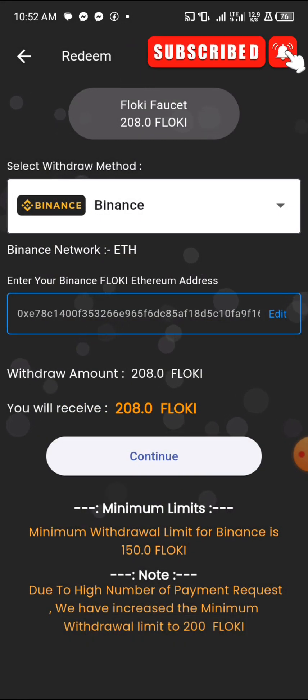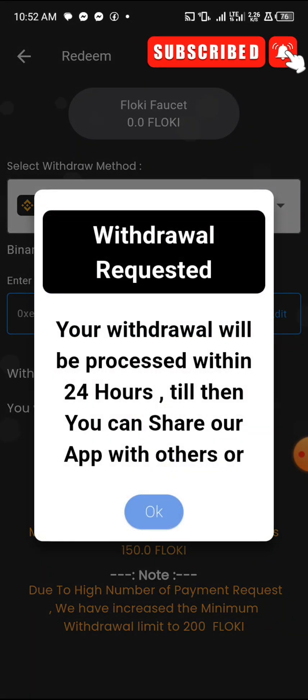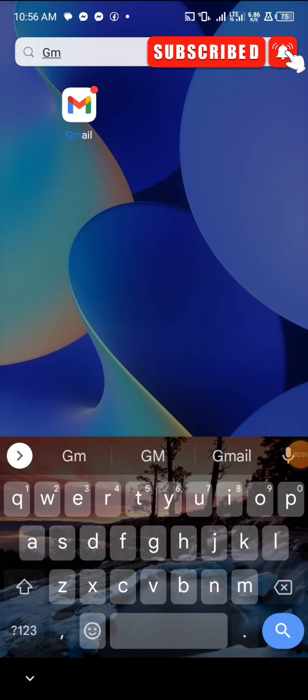Once I click continue, it says your withdrawal will be processed within 24 hours, and till then you can share the app with others. So I'm going to pause this video and come back later to show you guys whether the withdrawal came through or not.